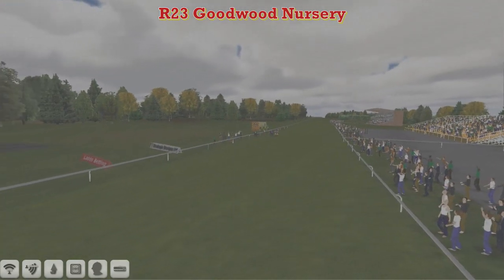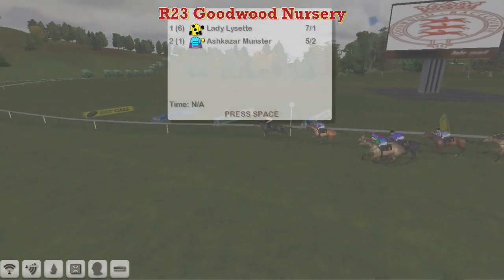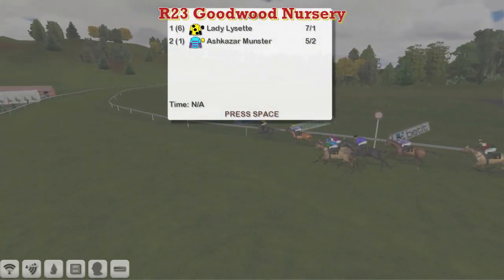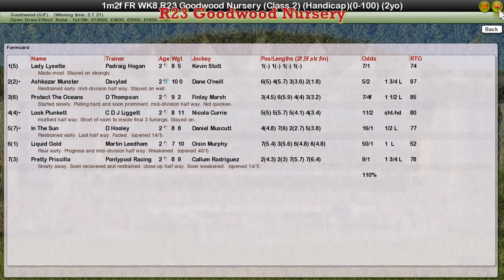Took the lead early on and showed no signs of stopping in the straight — Patrick Hogan wins with Lady Lisette. Ashkazan Winston was second, and I think Protect the Oceans gets third for Darren Thomson. Fourth was Luke Plunkett for C.J. Liggett, and In the Sun, whose chances were hampered by running wide the whole race for Dave Hoodie, finished back in fifth.